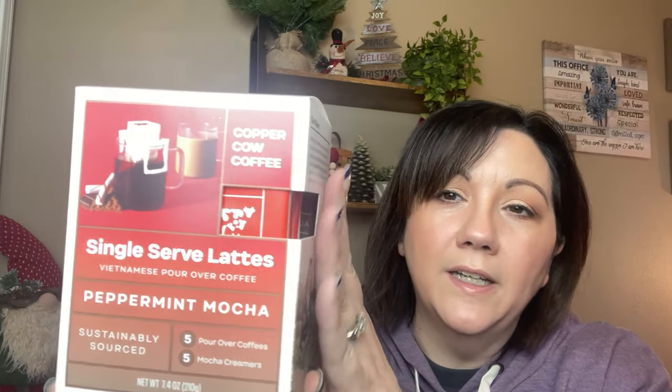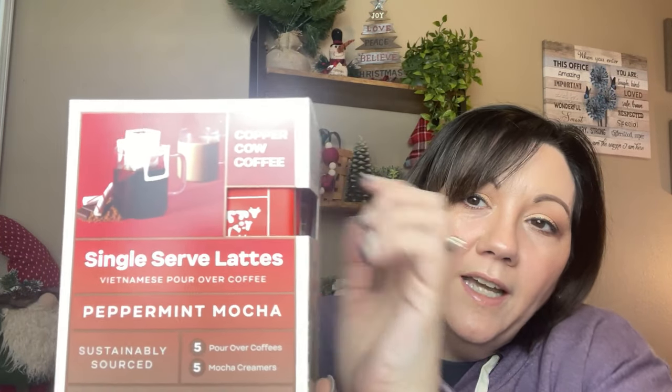I am super excited about this — I have never seen anything like this before. This is a Vietnamese pour-over coffee, peppermint mocha flavor. You get five pour-over coffees and five mocha creamers. It has this little filter that sits over the cup and you just pour it over. We will definitely be trying this out and I'll show you how it works in a future video.